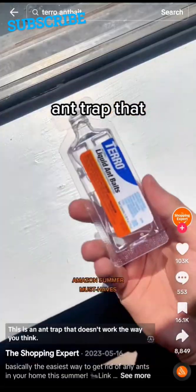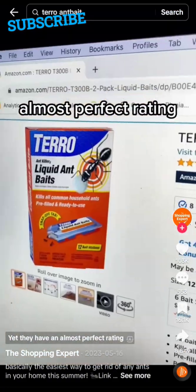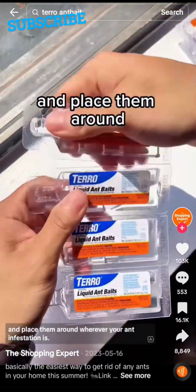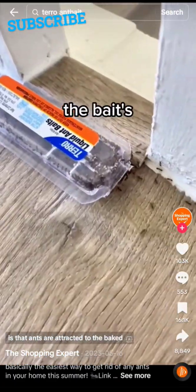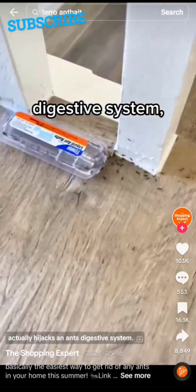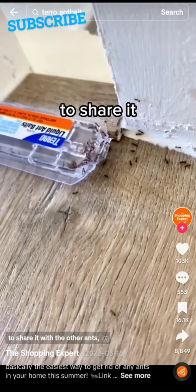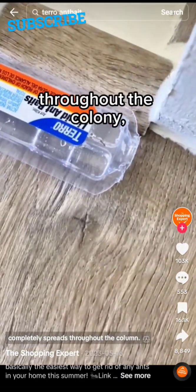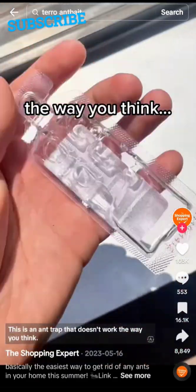This is an ant trap that doesn't work the way you think — it'll actually make things look worse before they get better, yet it has an almost perfect rating after over 70,000 reviews. You just snap off the tab and place them around wherever your ant infestation is. Ants are attracted to the sweet syrup of liquid borax, which hijacks an ant's digestive system slowly but surely — important because you want them to share it with other ants and most importantly, the queen. After a while, the borax spreads throughout the colony and they'll all be gone.